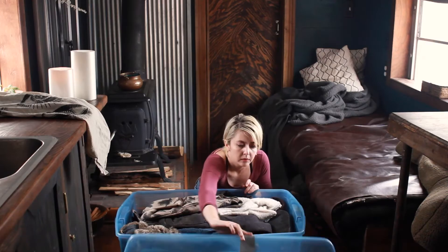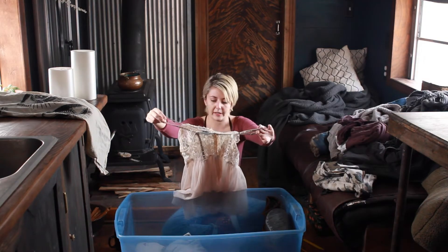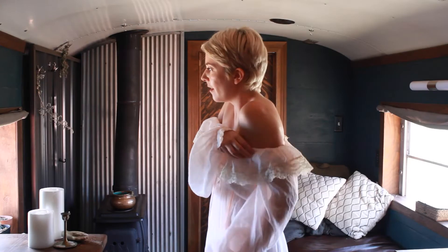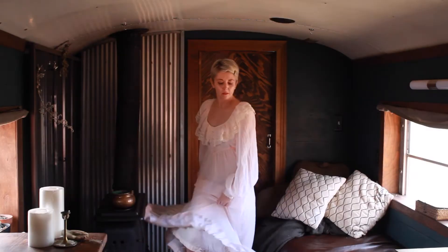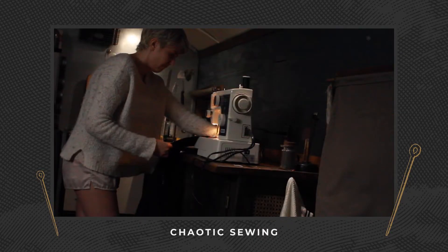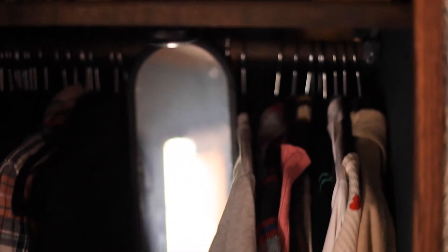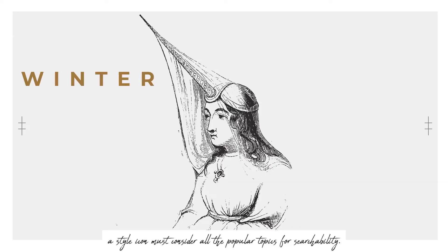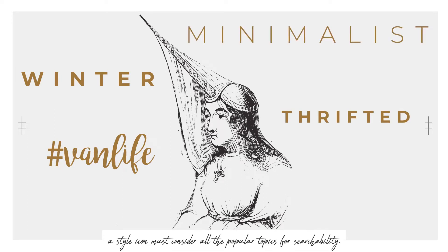In part one of the series, we dug out my winter wardrobe and threw it. And this video has everything — it has a thrift haul and a try-on session, Peter Pan collars, Gunny Sacks dresses, a shit ton of women's workwear, and more. But today I will show you the final product of my closet declutter for that winter van life thrifted minimalist wardrobe.